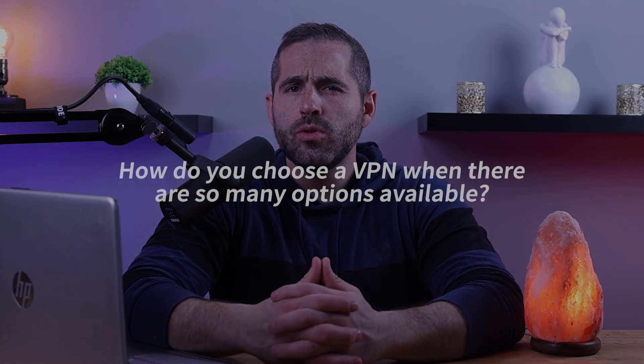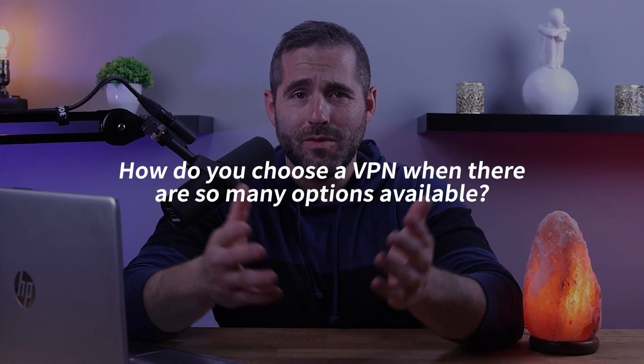But how do you choose a VPN when there are so many options available? Here's where we come in. Normally I would not recommend using a free VPN for several reasons, which I'll explain shortly.